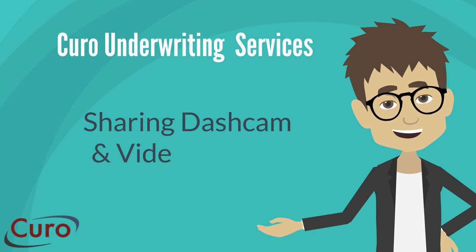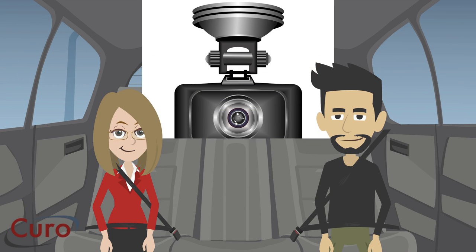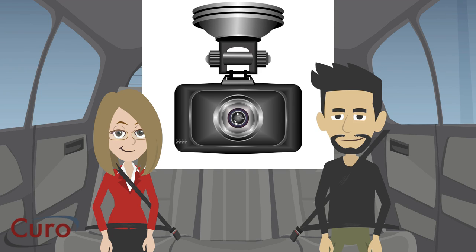This short video is about how we help our customers pass camera footage to an insurer. If you've invested in cameras, you'll want to send footage to your insurer, especially when your driver is not at fault or liability is in dispute.